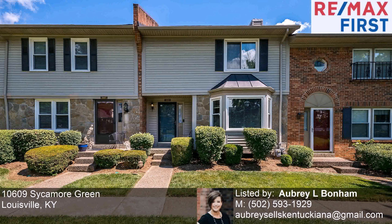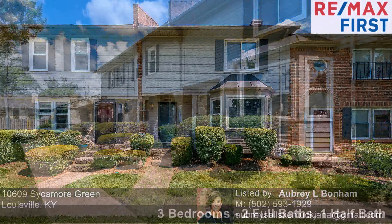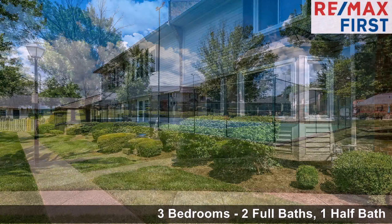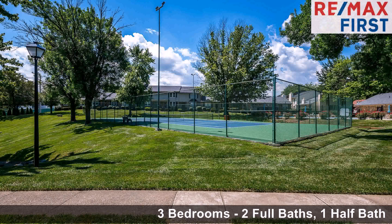This property is a three bedroom, two full baths and one half bath home. Interior features of this property include a fireplace and a family room.